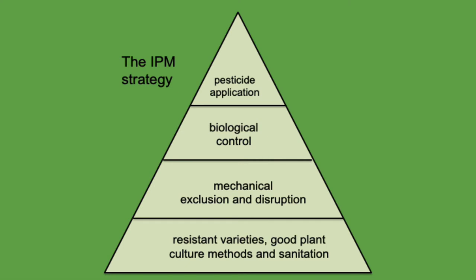IPM in the Penn State greenhouses utilizes the IPM pyramid. The base of this pyramid emphasizes the importance of cultural controls, which includes the selection of resistant varieties, good plant culture methods, and general sanitary practices. The second tier is mechanical control, which essentially amounts to exclusion and disruption of paths into growing spaces for pests. The third tier is biological control, the most important tier for Penn State. The final tier, chemical controls, is rarely utilized due to concern for student and faculty safety.